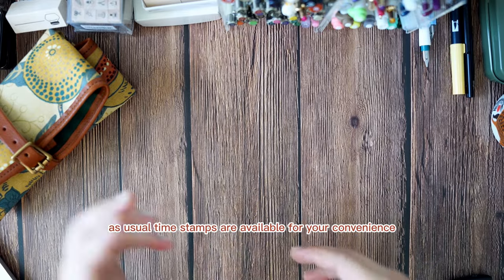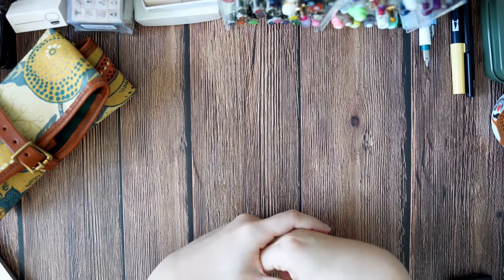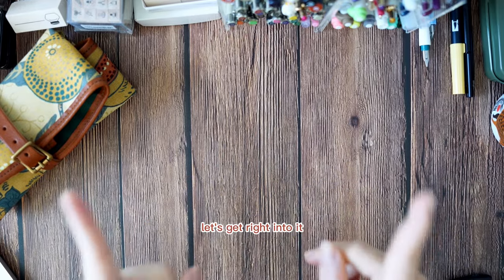As usual, timestamps are available for your convenience if you want to jump to a particular product. Now, without further ado, let's get right into it.